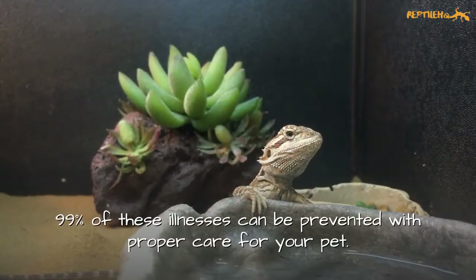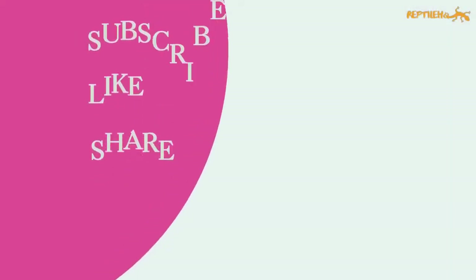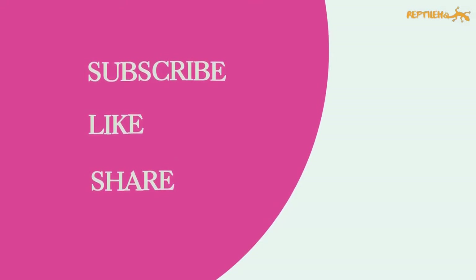99% of these illnesses can be prevented with proper care for your pet. Please like, comment, and subscribe to our channel for more interesting reptile content.